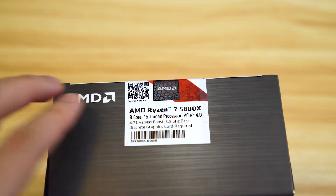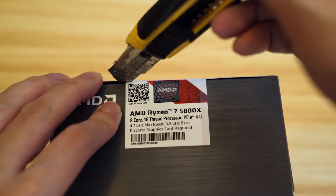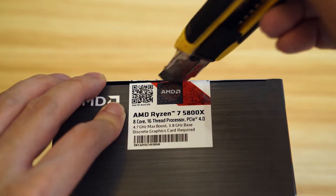So let's unbox it. We've got Mr. Knife here and we're just gonna make an incision all the way across.